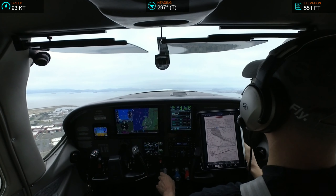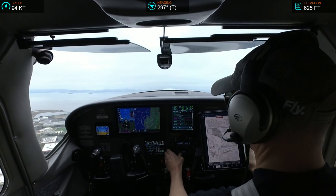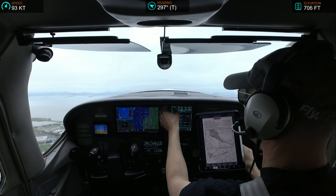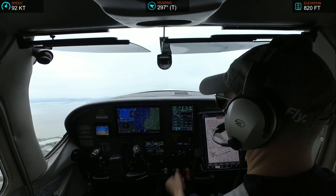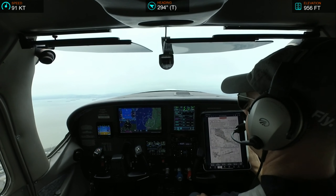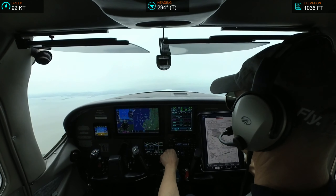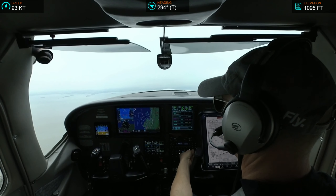Cessna 2-Echo-Echo, contact NorCal departure 135.1. Alright, 35.1, good day, 182-Echo-Echo. Good day. NorCal approach, Skyline 182-Echo-Echo, 1,000, climbing 3,000. 182-Echo-Echo, NorCal departure, radar contact, climbing to 4,000. 4,000, 182-Echo-Echo.